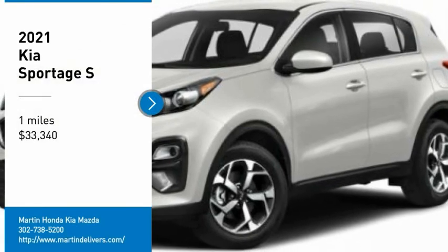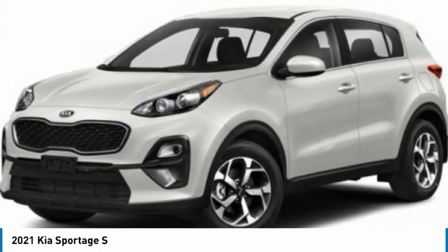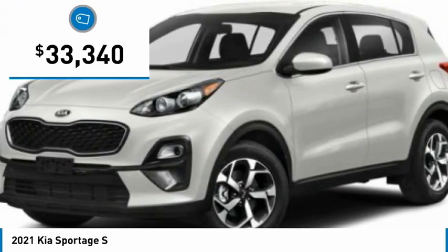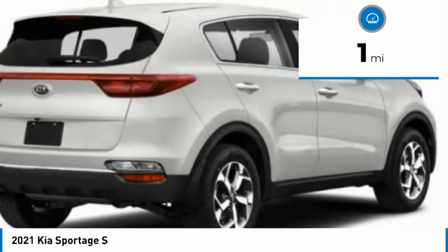Take a ride in the 2021 Sportage. With its sleek and stylish exterior and its roomy feature-laden interior, the Sportage both looks good and performs well on the road and is priced below $35,000. This vehicle has less than 100 miles.